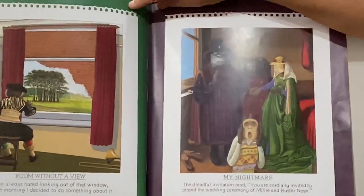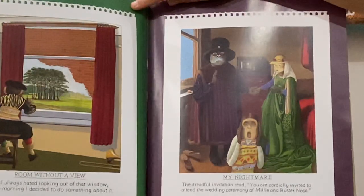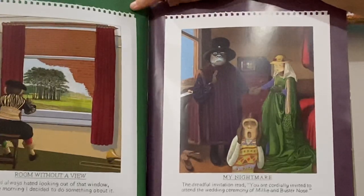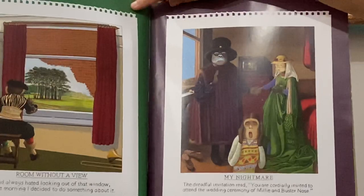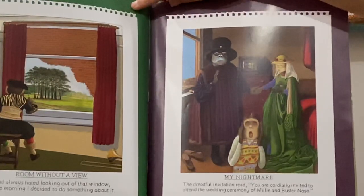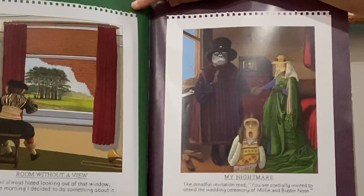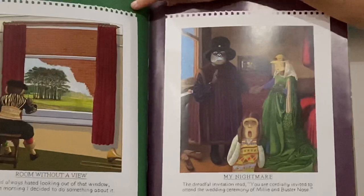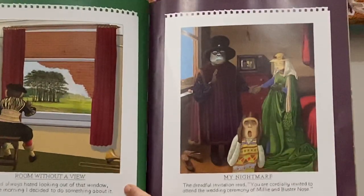Room without a view — I had always hated looking out of that window, so one morning I decided to do something about it. Here he is — he thought he'd paint a picture or a scene on the brick wall. My nightmare — the dreadful invitation read: you are invited to attend the wedding ceremony of Millie and Buster Nose. And here's Willie down here going, "No, no!"